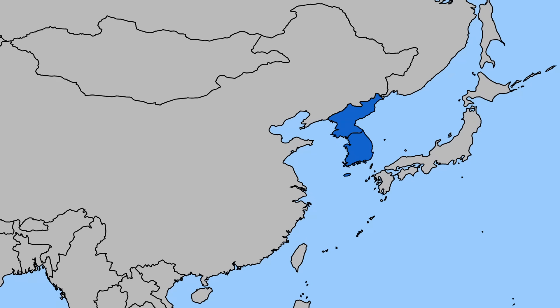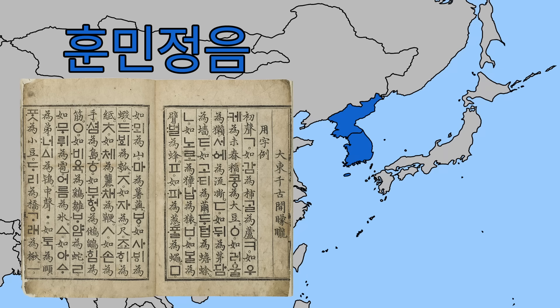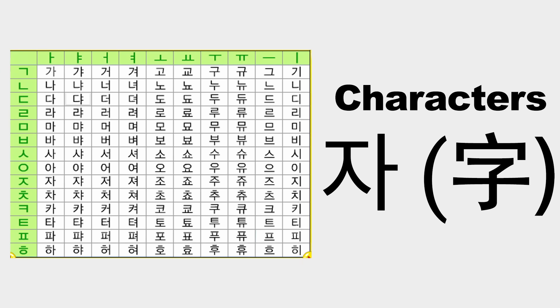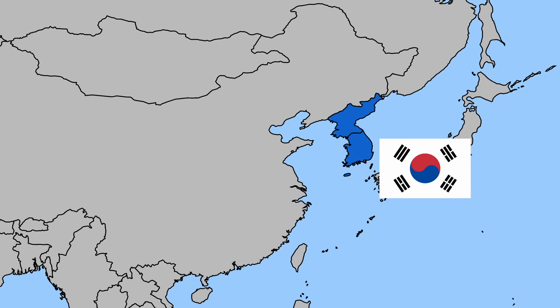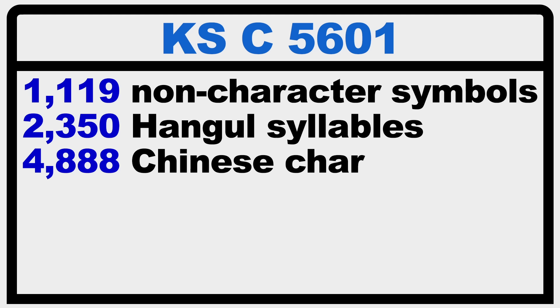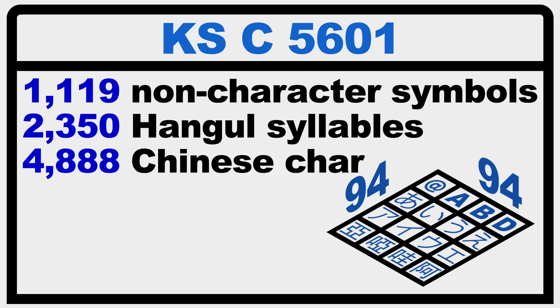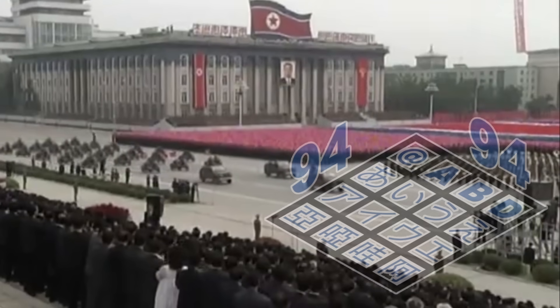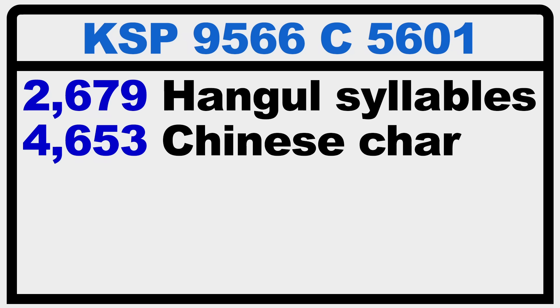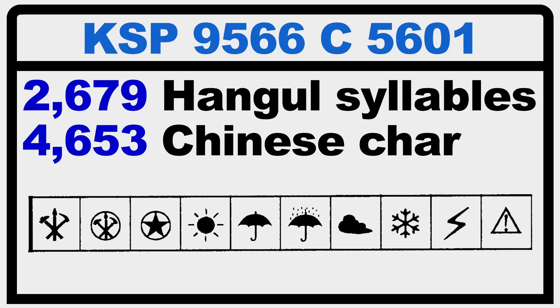Between those two nations lies the Korean peninsula. While the Korean language hasn't been written using Chinese characters for the better part of a millennium, their alphabet doesn't form strings of letters like English. Instead, Korean letters form unique syllable blocks — also called characters — so while Korean is phonetic, they still have the same problem as Chinese characters. The solution, first developed in the Republic of Korea, was also similar. KSC-6501 was developed as early as 1974, though thoroughly re-standardized in 1987. This two-byte standard covered 1,119 non-character symbols, 2,350 Hangul syllables, and 4,888 Chinese characters, arranged in a 94-by-94 plane. The Democratic People's Republic of Korea also had their own 94-by-94 plane-based encoding standard, developed much later in 1993, covering 2,679 Hangul syllables, 4,653 Chinese characters, and 10 graphics, three of which were related to the Workers' Party of Korea.